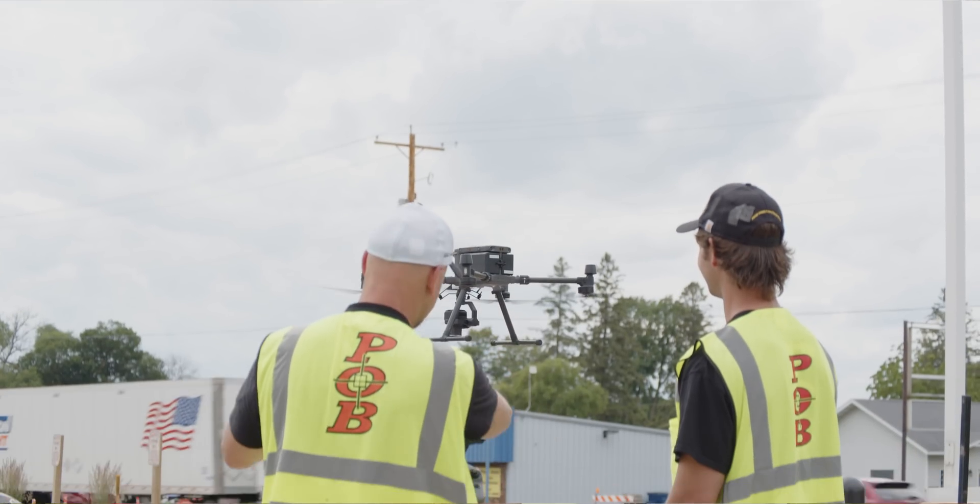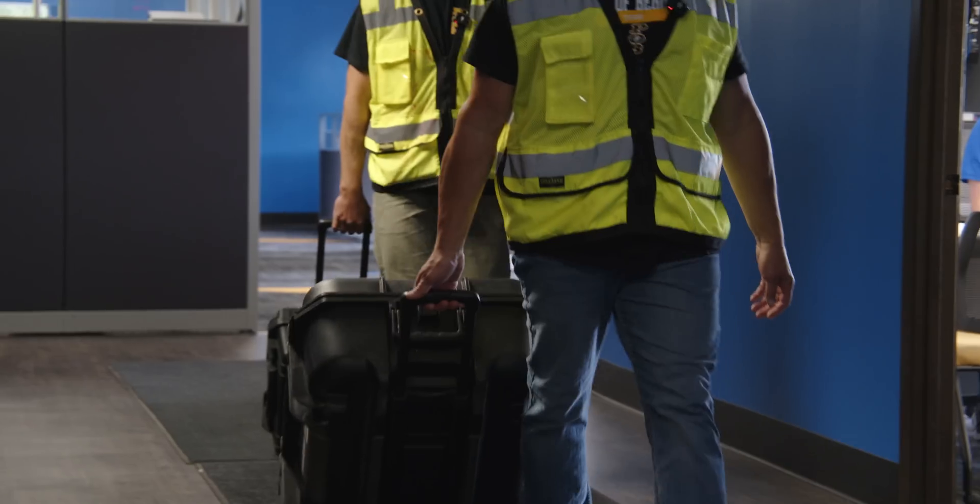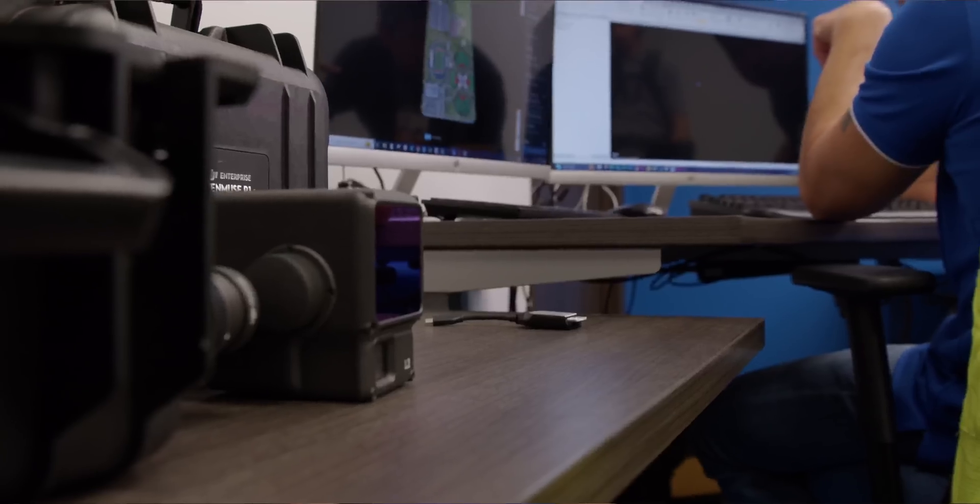Each flight with a drone is around seven minutes for the P-1, and then another seven minutes for the L-2 flight, and then you're pretty much on your way back to the office. When we first acquired the L-1, we also had the DJI Terra software.